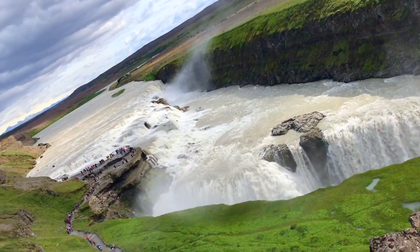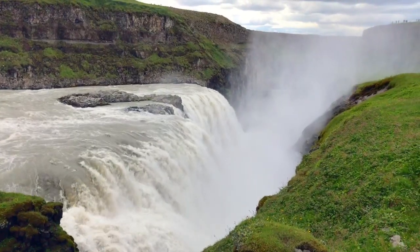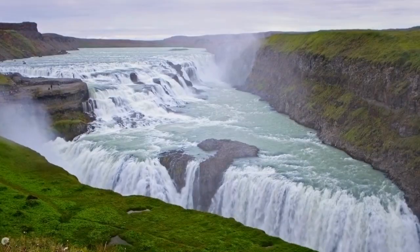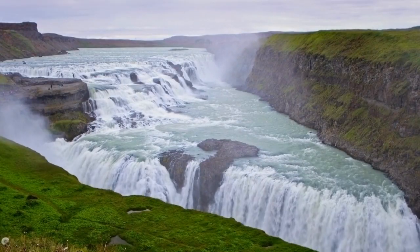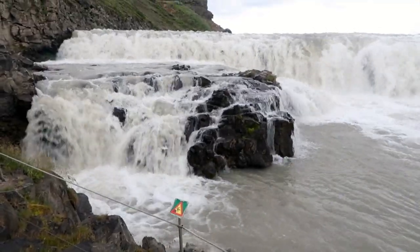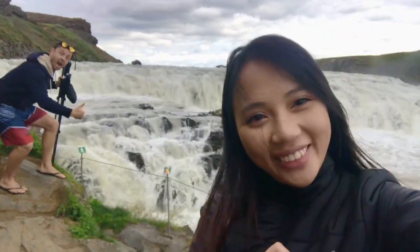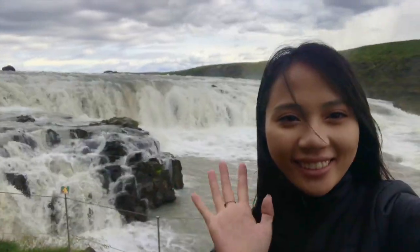Any words used to describe this place simply won't do it justice. The sheer scale of it and the roar of that water pouring over the front of the waterfall is something you just need to experience for yourself. It's incredible from a distance, but you can also get right up close — just know you are going to get wet. And the way down there can be a little bit treacherous.